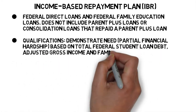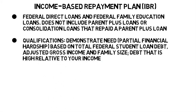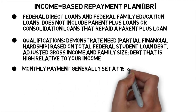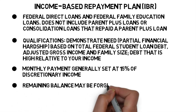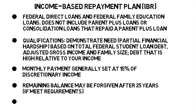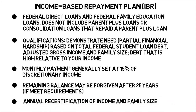Your partial financial hardship is based on your total federal student loan debt, adjusted gross income, and family size. If you are approved for IBR, your student loan payments will generally be set at 15% of your discretionary income. IBR allows for 25 years, but you may pay off your loans in less time. Any remaining balance on your loans after 25 years may be forgiven. IBR requires annual recertification of income and family size.